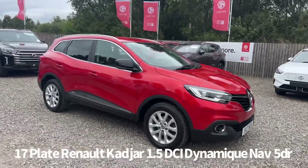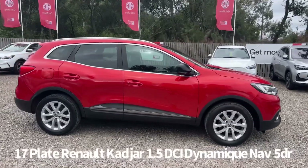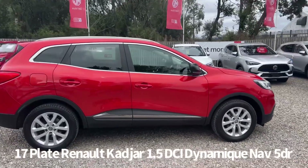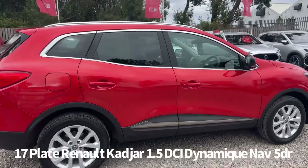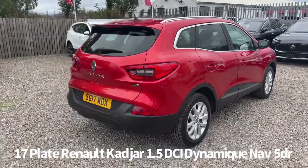Welcome to the Fraser's Cars video walk-round for this Renault Kadjar we now have available. This is a 17 plate Renault Kadjar 1.5 DCI Dynamique Nav 5 door, finished in metallic red. It's covered just over 60,000 miles.